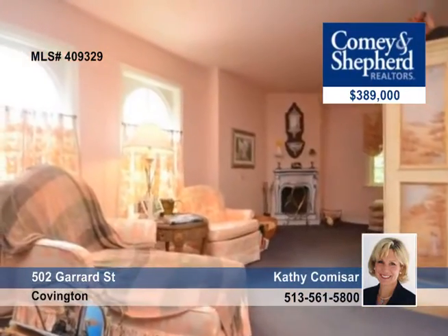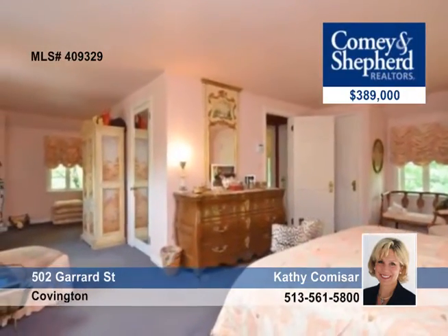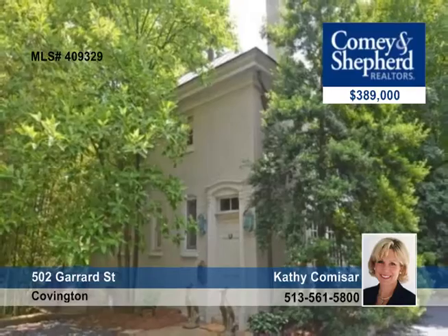The very large deck overlooks the river, wildlife and specimen plantings. It's just minutes from downtown. Experience it all today with Kathy.